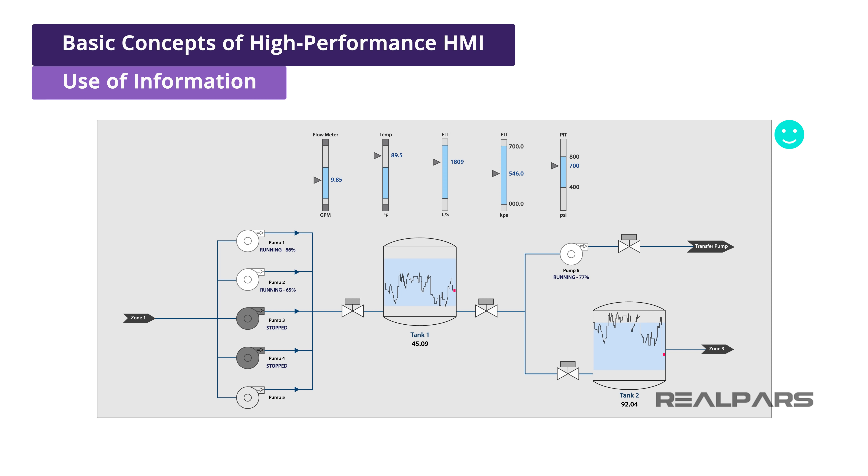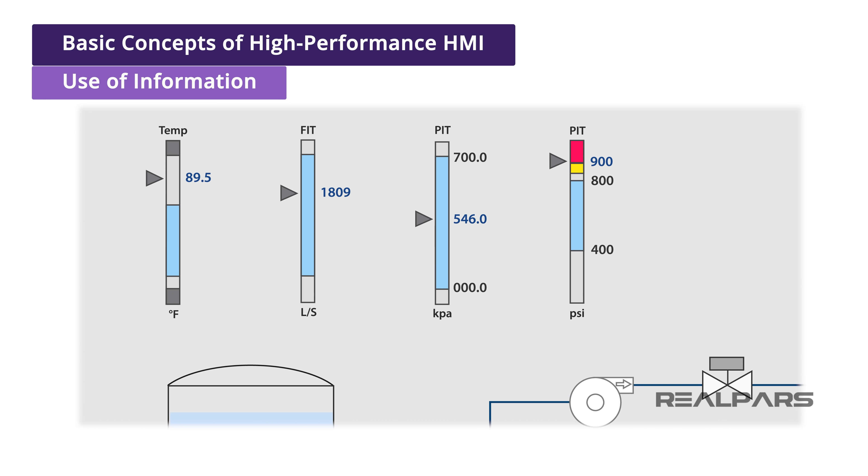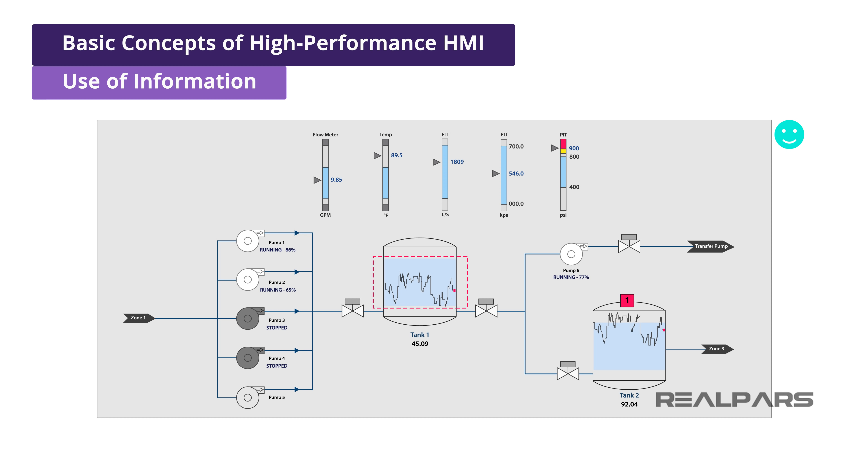Another concept is the use of information over data. Many HMIs will have dozens or more data points visible on the screen, but nothing for an operator to determine what that data means. A pressure indicator could read 900 PSI, but is that a good thing or a bad thing? By utilizing an indicator of normal range with a process variable, the operator can make a quick decision to take action to correct a situation that is trending away from normal. Speaking of trends, we now are seeing embedded or always visible trends on important process variables. By making these trends always visible, the operator can see a quick overview of historical data and evaluate for any necessary process adjustments before a product runs out of specification or a tank overflows, both time consuming and costly mistakes that can now be avoided.